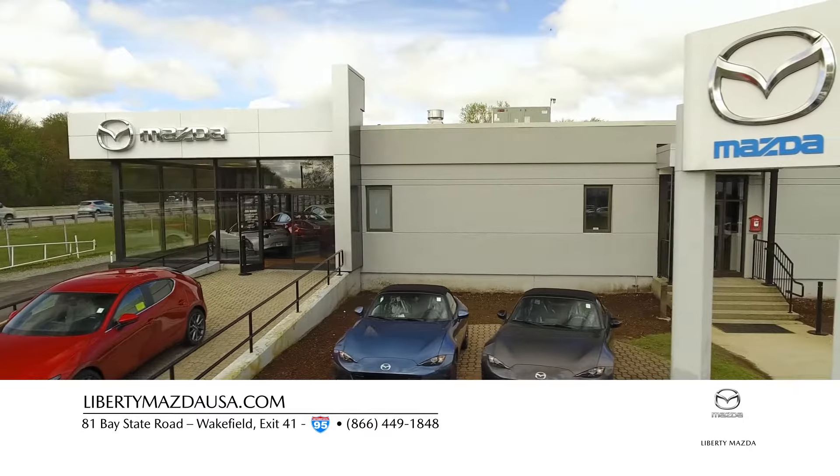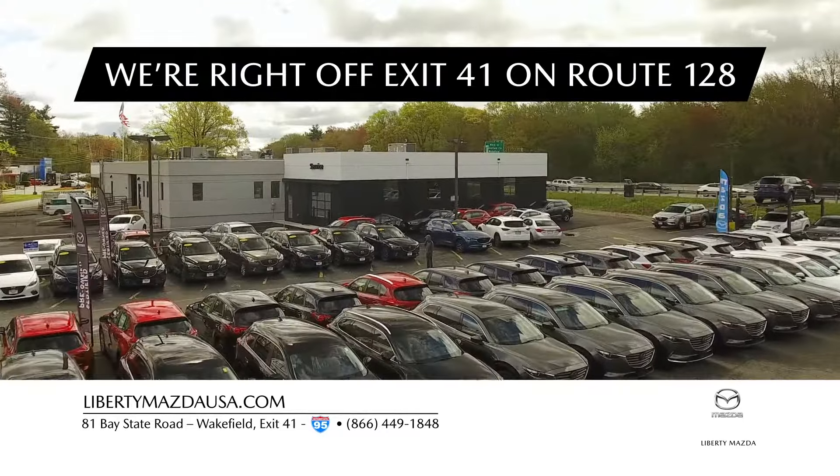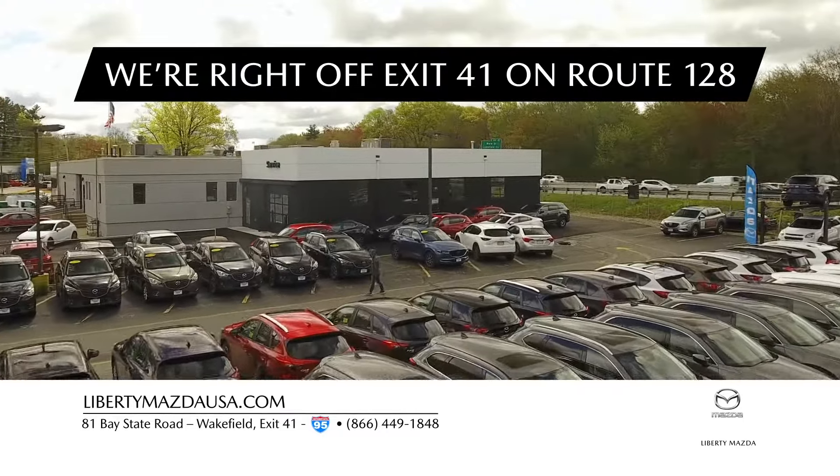Welcome to Liberty Mazda in Wakefield. We are right off exit 41 on Route 128, just minutes from Boston and the Route 93 connector.